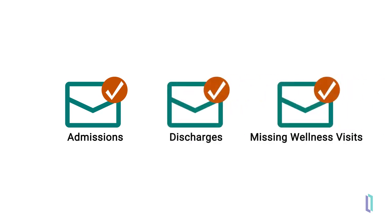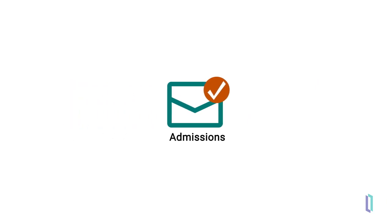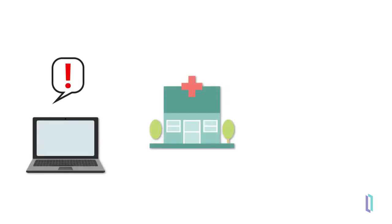Let's see how these notifications are used. First, an admission and its associated discharge notification help to improve follow-ups and reduce readmissions. Patient discharge alerts are sent to providers, enabling them to identify any needed follow-ups.